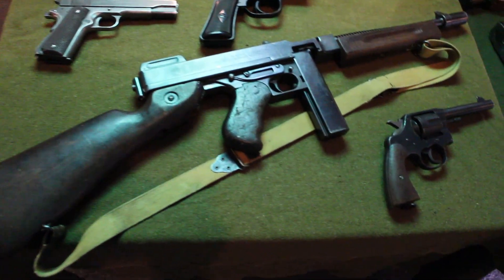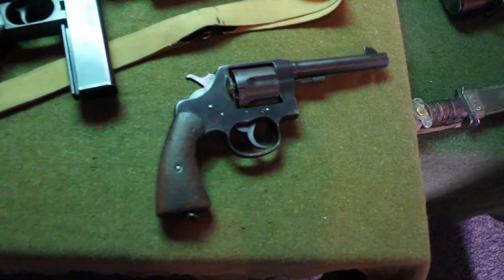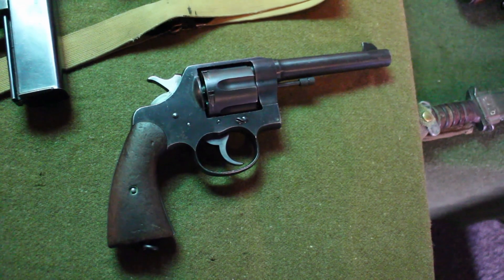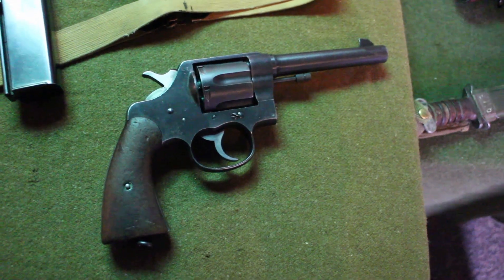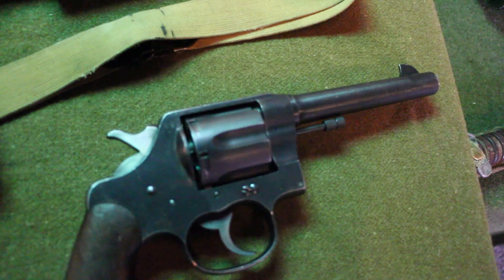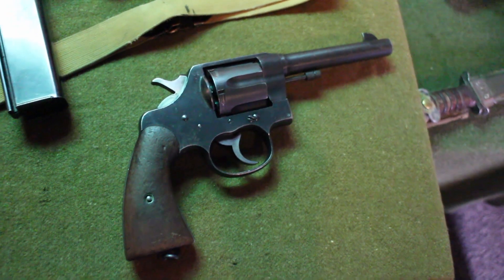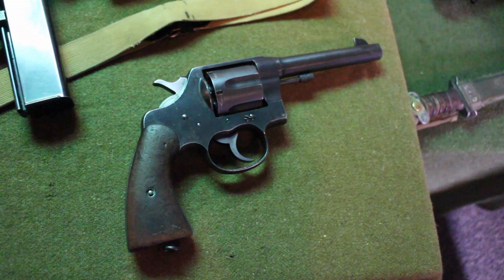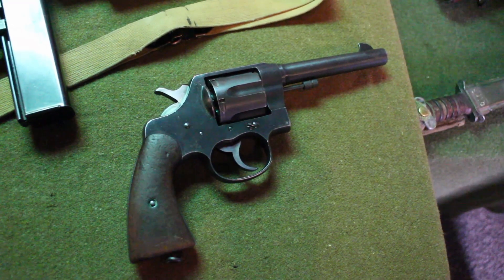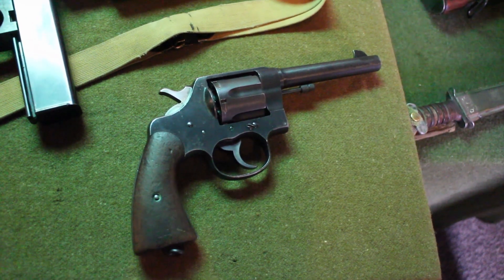Below that is the model of 1917 revolver. This revolver was an add-on to our arsenal because we did not have the appropriate production capability for the 1911. We went back to Colt, had them dust off the old blueprints for the model of 1909 .45 ACP revolver. They had already started production of this in .455 Webley for British forces, and we started producing it in .45 ACP as the model of 1917.